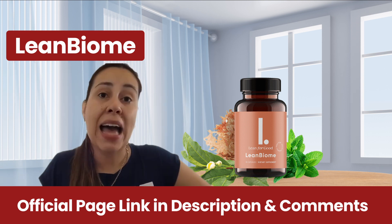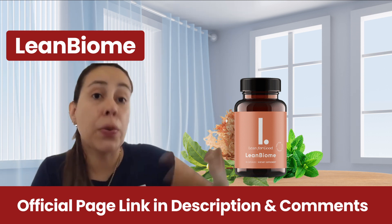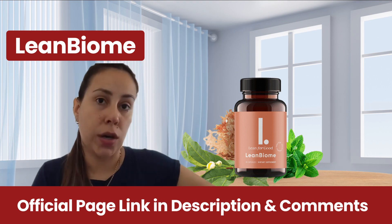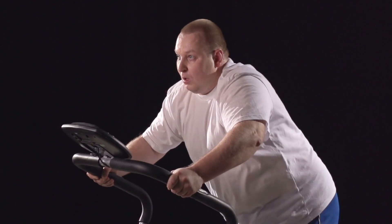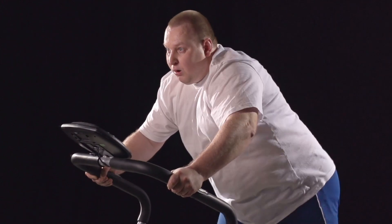What LeanBiome does is it's a unique and proprietary formula — the first in the world to actually combine nine clinically researched lean bacteria species with Green Select Phytosome, which is a next-generation, caffeine-free green tea extract formulated with patented absorption-boosting phytosome technology.